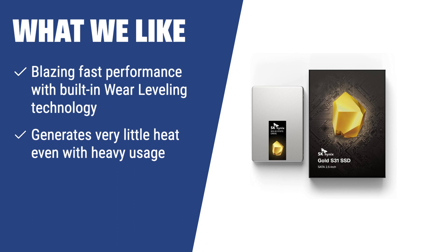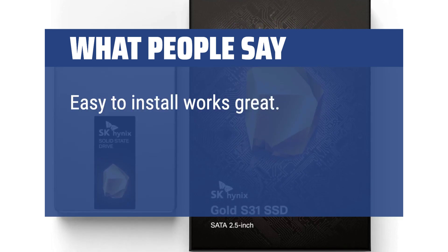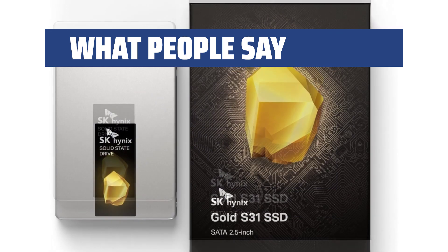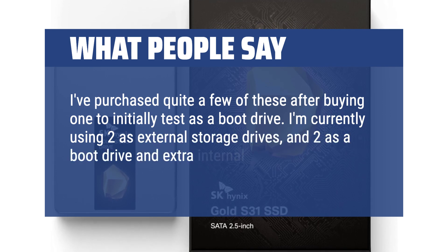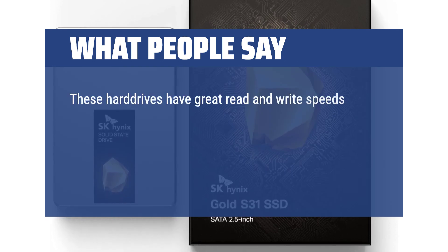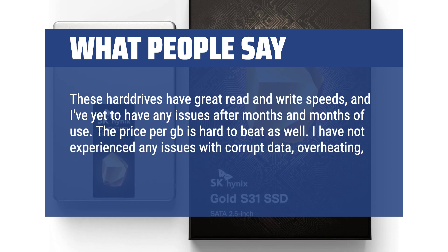What we like: For a highly reliable SSD with outstanding performance, the SK Hynix Gold S31 is the ideal choice for those looking for durability and high performance. What people say: Easy to install, works great — I use it on my gaming PC and it does everything I need it to do. Doesn't bottleneck my system at all. I've purchased quite a few of these; I'm currently using two as external storage drives and two as a boot drive and extra internal storage in an old Dell Inspiron 3537. Great read and write speeds, no issues after months of use, and the price per GB is hard to beat. No issues with corrupt data, overheating, or inability to mount.